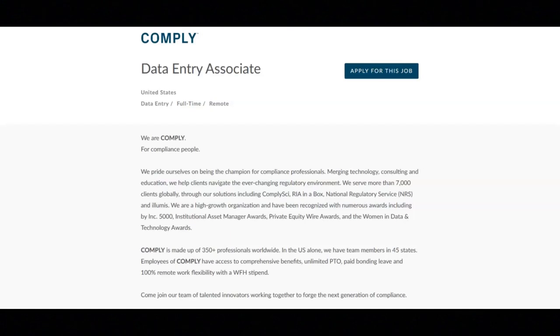The first job is with Comply and they are looking for a data entry associate. For this job, you will maintain a database by updating existing data and entering new client information. You will communicate directly with clients on the progress of data entry projects. You will enter data into a computerized database accurately and efficiently from various sources. You will review and confirm all data input and documents for accuracy. You will apply data program techniques and procedures. You will keep information confidential and comply with data integrity and security policies.